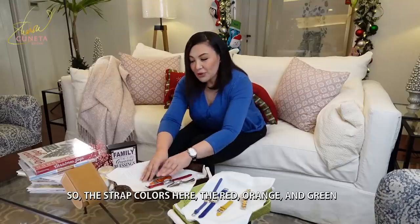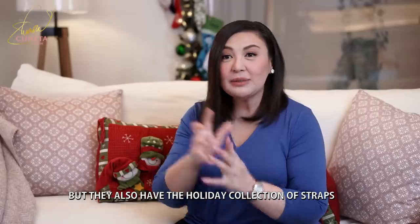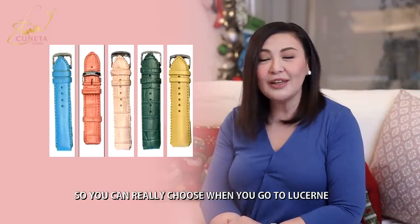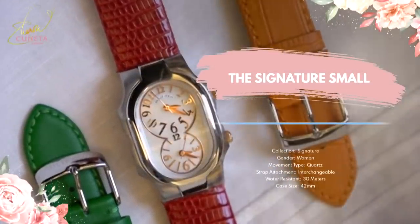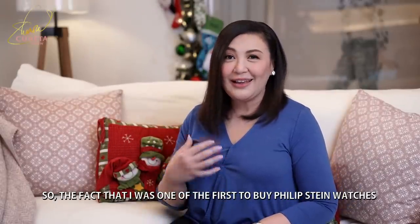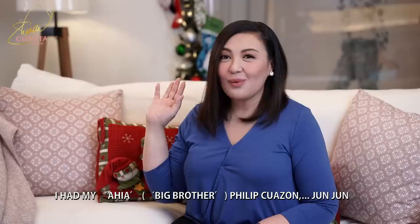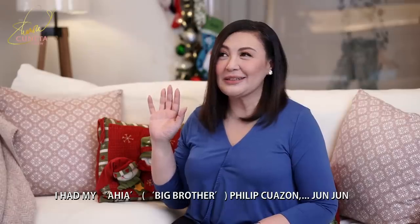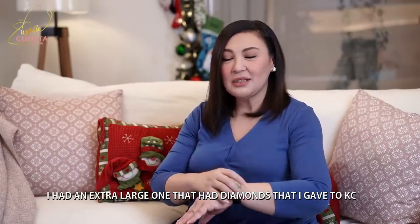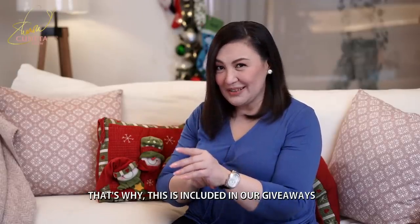Yung strap colors po nito: red, orange, at green — yan po kasama niya. Pero may holiday collection pa sila, iba't-ibang straps — may turquoise, may pink, iba-iba. So you can really choose when you go to Lucerne and choose your Philip Stein watch. You know I love watches. The fact that I was one of the first to buy Philip Stein watches when Lucerne first had them years ago — I gave one to my Anya, si Philip Quazon, si Anya Junjun ko. Kasama po ito sa ating giveaway.